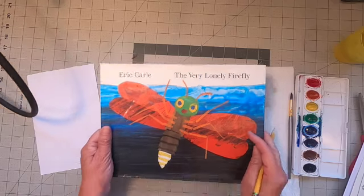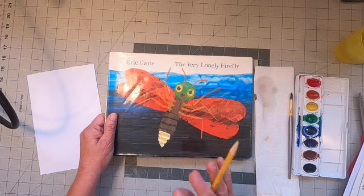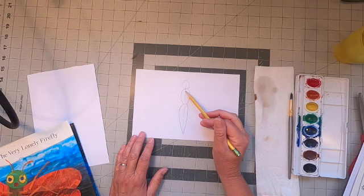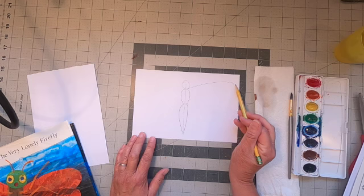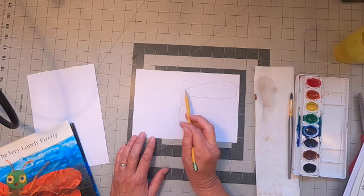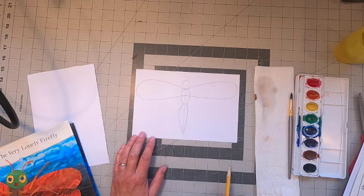When we look at The Very Lonely Firefly, Eric Carle has done it so we're often looking at the bottom side, seeing the legs on top of the wings as if from underneath. We aren't going to do it quite that way — we're going to do ours so we're looking from the top. Coming from that line in the middle, I'm going to draw a big curved line that goes almost to the edge of my paper, and bring it back. Then the same thing on the other side. So now I have the upper wings.